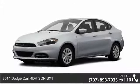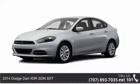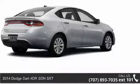Imagine yourself in this 2014 Dodge Dart. This may be the set of wheels you've been looking for.